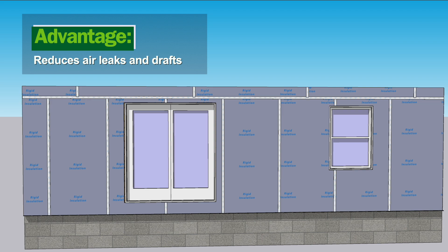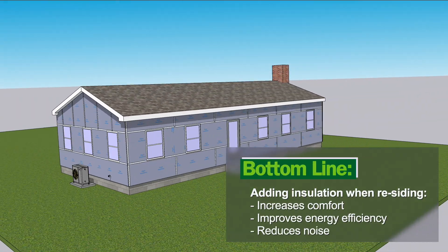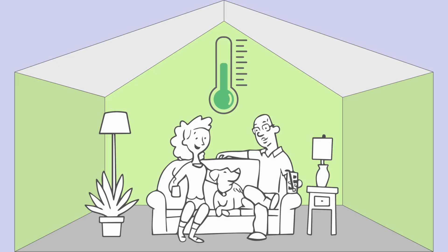Thermal conduction and air leaks are two of the biggest energy wasters in homes. Adding insulation when residing is a once-in-a-generation opportunity to increase comfort, improve energy efficiency, and cut sound transmission from the outside — all at only incremental additional cost to the residing project you've already planned and budgeted for.